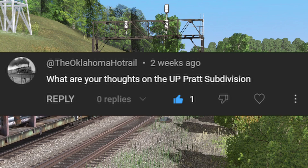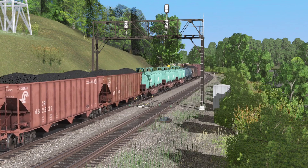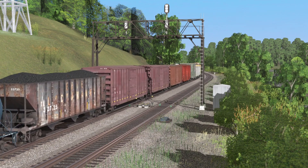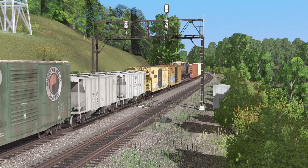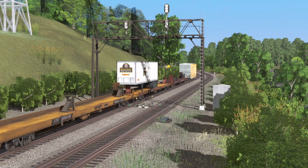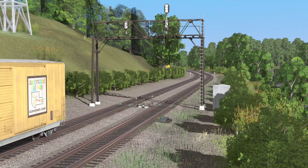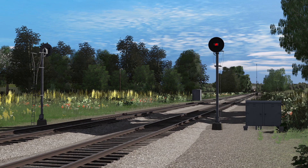This question comes from OklahomaHotRail: what are my thoughts on the UP Pratt Sub? Well, I know it's in Oklahoma around the Panhandle area, but I've never been up there. Based on your videos, it looks like a pretty good place to see trains — wide open area, trains go fast there. So I might come up and visit sometime to look at the action, but I currently don't have any strong opinions on it since I've never been there. It would be a pretty cool place to go.